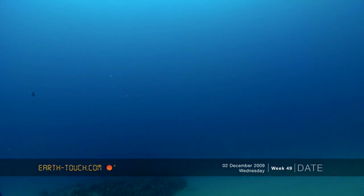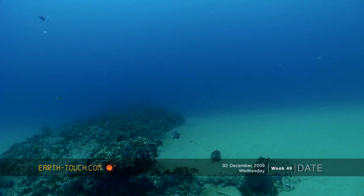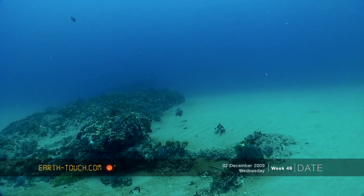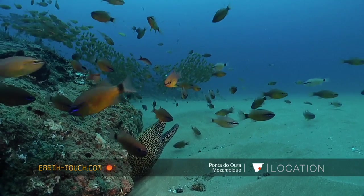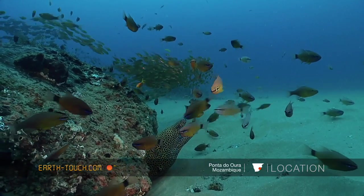Today the weather conditions continue to be pretty good and we headed up the coast again and dropped down onto Bear City. It's a series of about six or seven different little rocky outcrops that run parallel to the coast, and each one of these outcrops is absolutely teeming with a myriad of different species of fish.